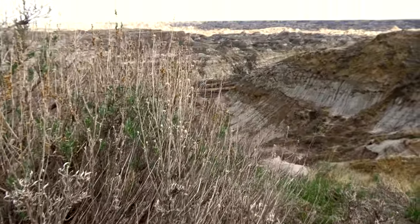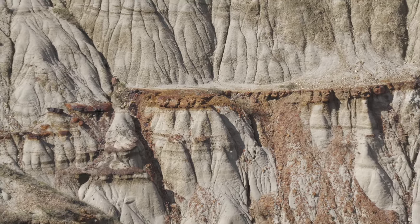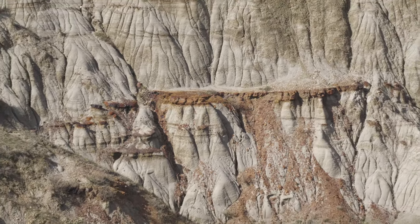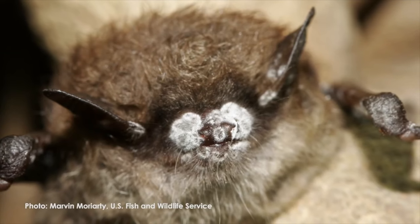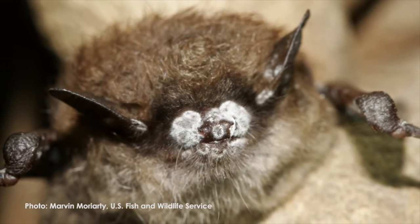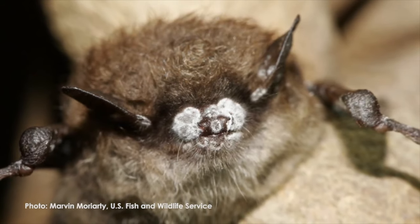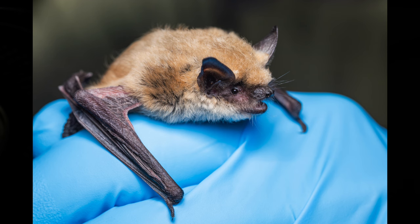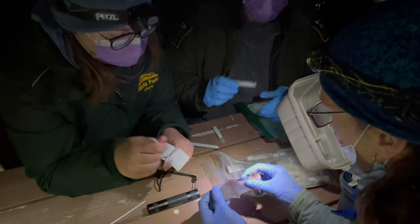Dinosaur Provincial Park is known for its stunning landscapes and rich fossil beds. Recently, it's gained additional attention due to the discovery of white-nose syndrome in a bat, marking the first case in Alberta. This area around Dinosaur Provincial Park has been highlighted by biologists for monitoring after it was discovered that the fungus that can cause white-nose syndrome was present in a sample of bat guano, but up to this point it had not been detected in a bat.